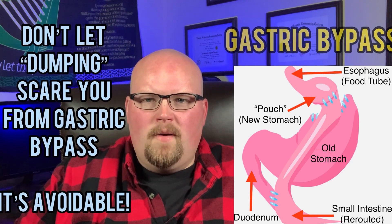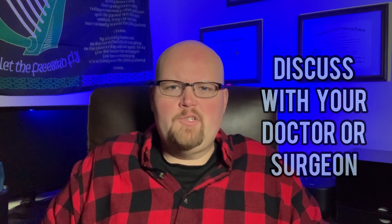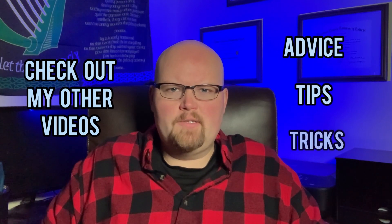Dumping syndrome sounds scary, but do not let that deter you from getting gastric bypass. I hope you learned something from this video and will be more informed so you can discuss it with your doctor or surgeon to make a better decision on which weight loss surgery is right for you. Check out my other videos to learn more about other surgeries and for tips and tricks for your weight loss surgery journey. If you found this video helpful, smash that like button, subscribe, share, comment, and as always, thanks for watching.